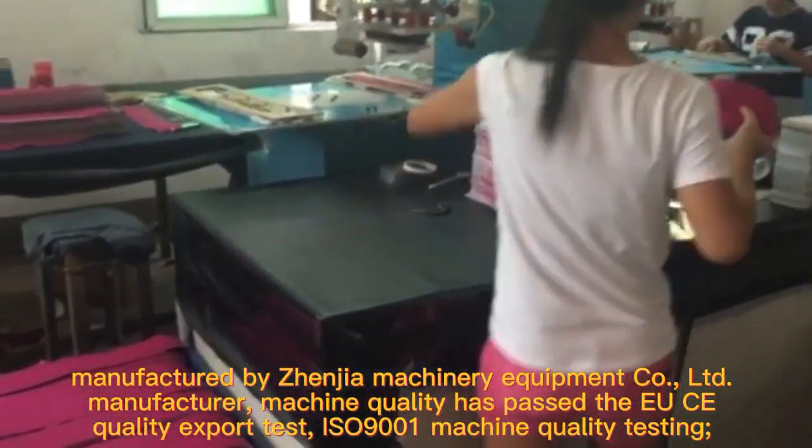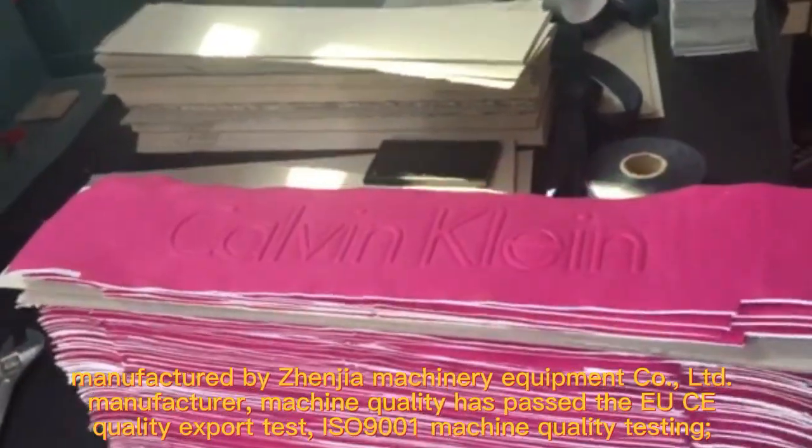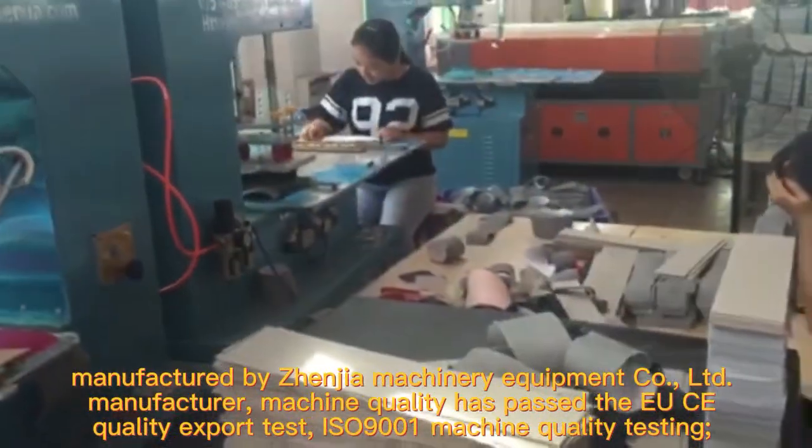Machine quality has passed the UC Quality Export Test and IASN 9001 Machine Quality Testing.